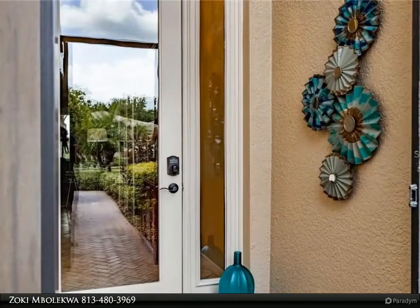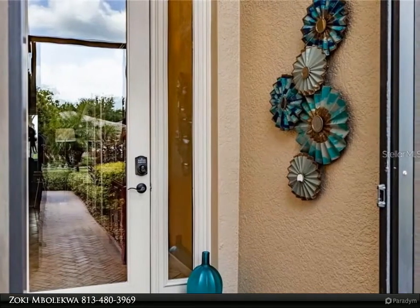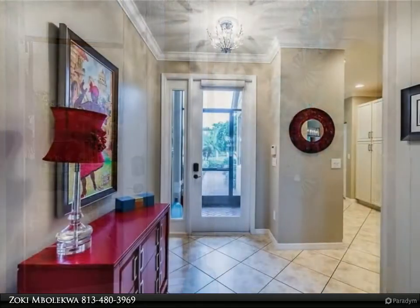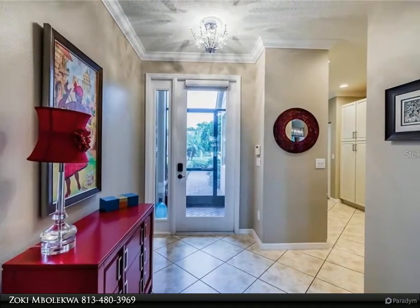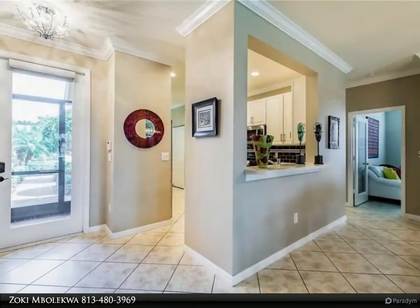The kitchen is bright, bold, and functionally wonderful with an efficient triangle of the three stainless GE appliances. The dinette affords a practical space to enjoy those quiet and intimate meals, and within that closet lies the washer and dryer.